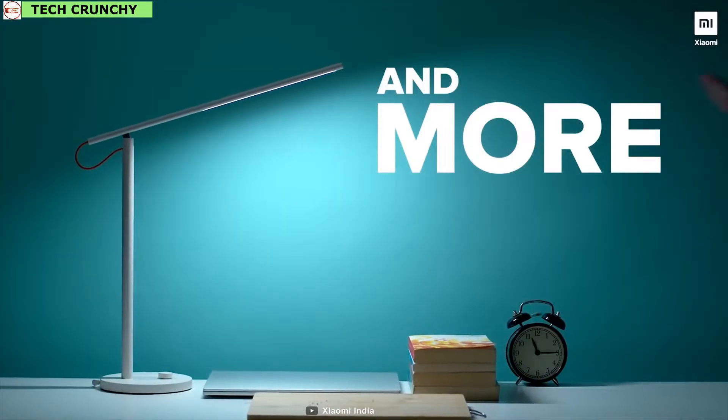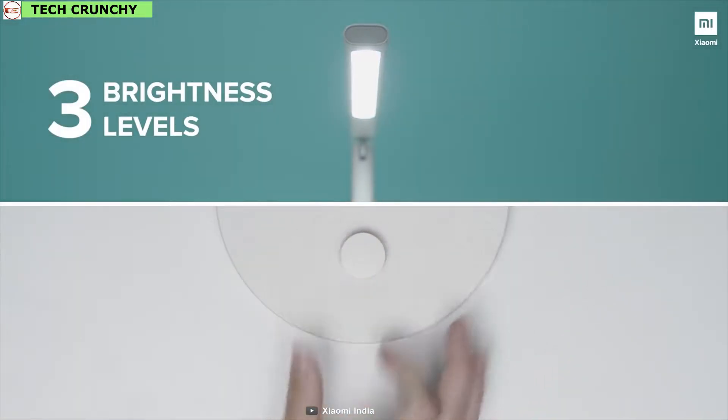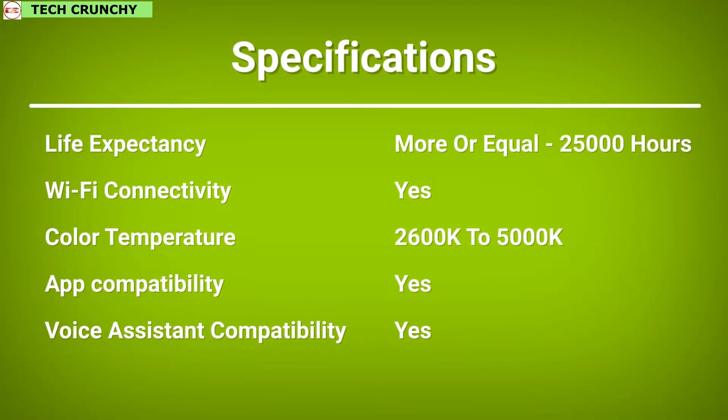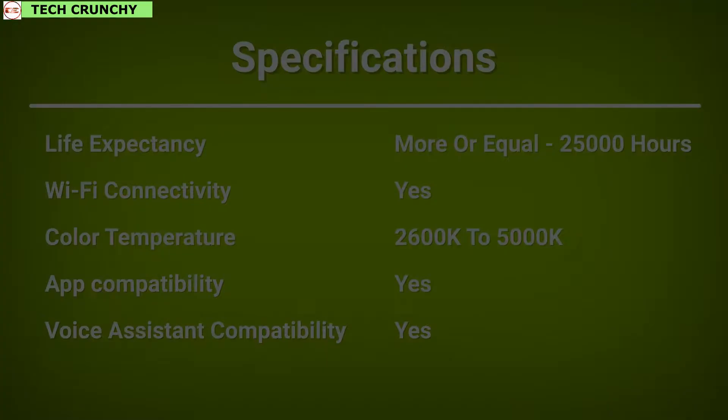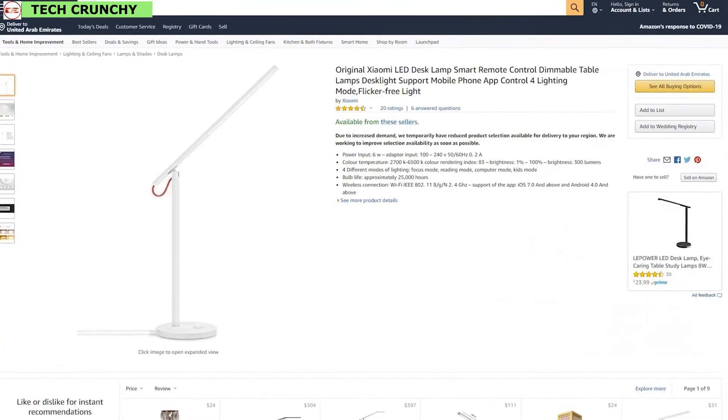The all-metal style of this lamp is not only sturdy and elegant but also dissipates heat better and distributes even luminance. This lamp has received amazing reviews and ratings from customers and you can get it online.